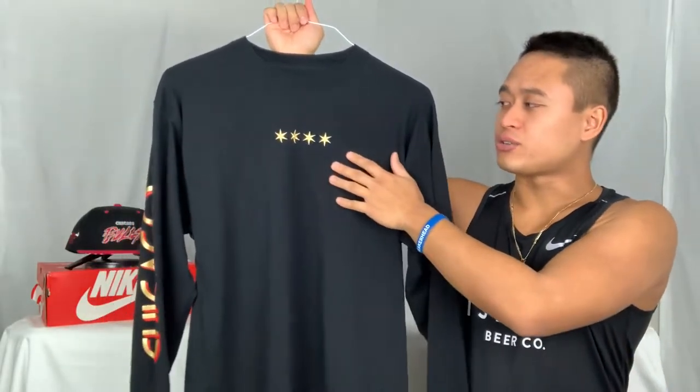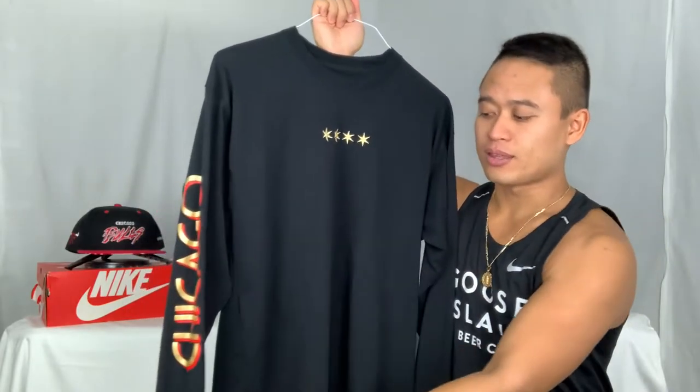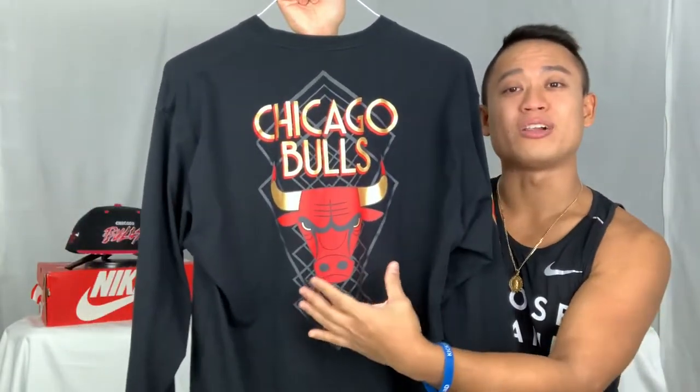As you can tell, in the front chest here you do have the Chicago Stars, which is nice and bright. On the right sleeve you have Chicago spelled out, and on the left you have the Nike swoosh. On the back, which is my favorite part, you have Chicago Bulls written nice and big and then the bull head that pops out with the Chicago Star.